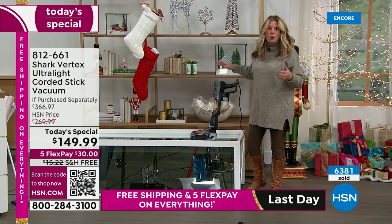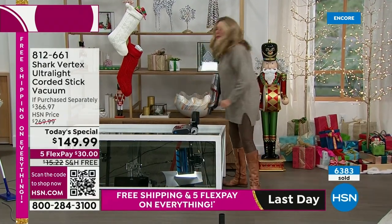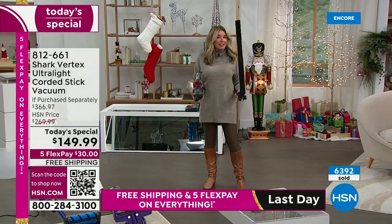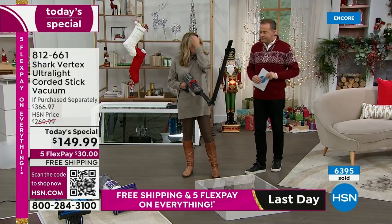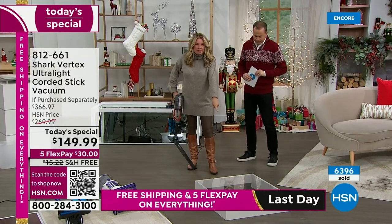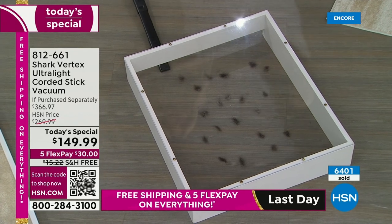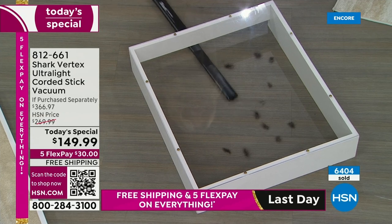We didn't just stop with the vacuum itself — we've added some really great attachments. This is one of my favorites: the under-appliance wand. It actually articulates so it can reach your ceiling fans, your cabinets, whatever. It can go on the wand or on the handheld, wherever you want. I've got some little dust bunnies hanging out under here — you can only imagine what's hanging out underneath your refrigerator, washer and dryer, and stove.